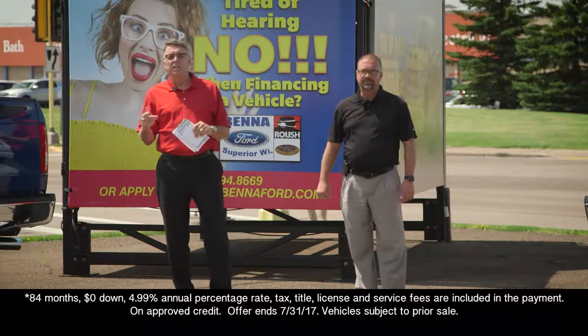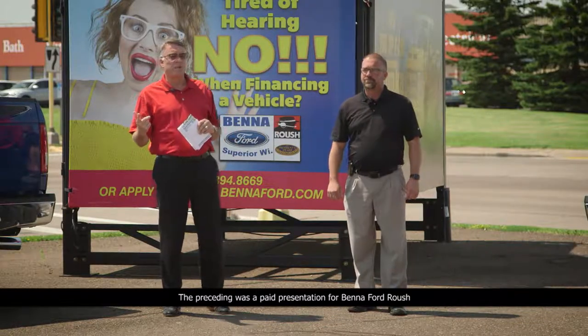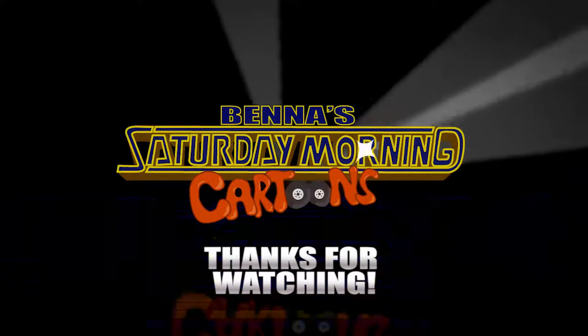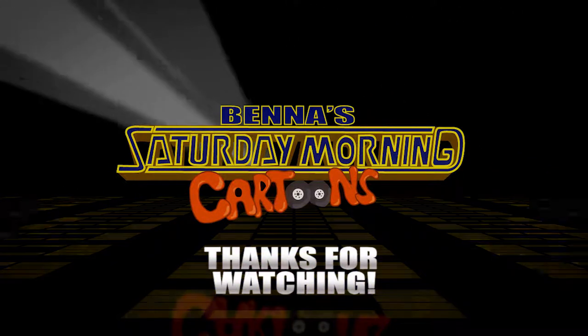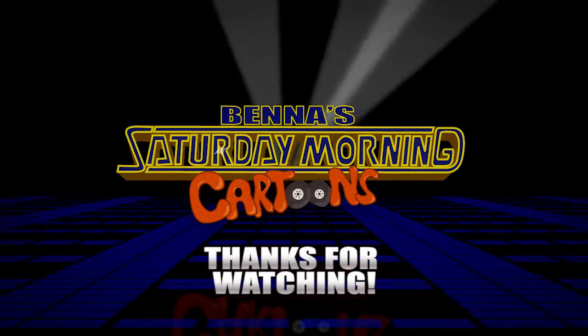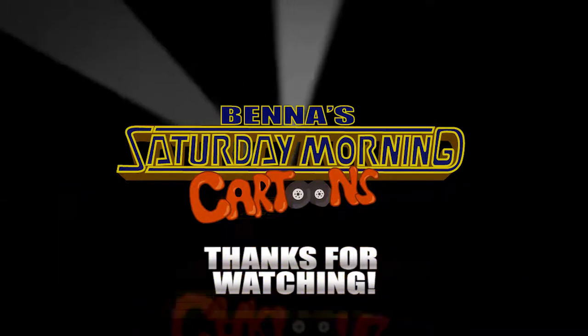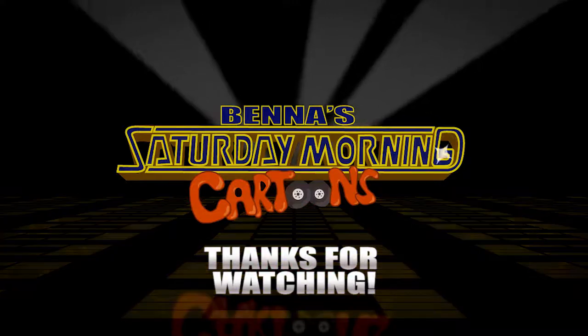Absolutely. So get off that couch, come on down. We're open at 5 o'clock tonight. Get a great deal on a new or used vehicle going on right now — we'll see you down here.